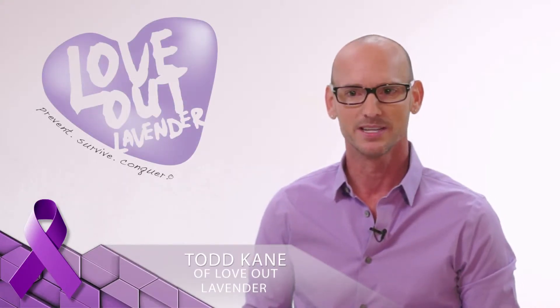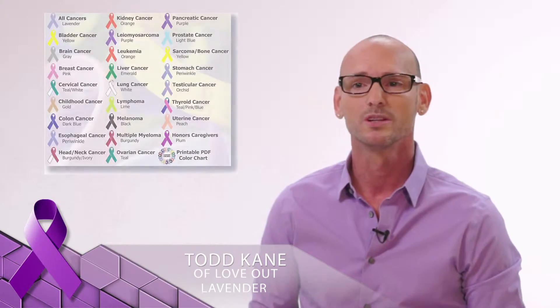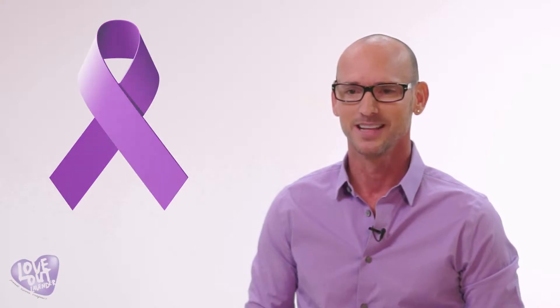Welcome to the movement uniting beauty and fashion professionals to conquer cancer. The American Cancer Society uses 21 color ribbons to represent various types of cancers, and only one color ribbon represents them all: lavender.